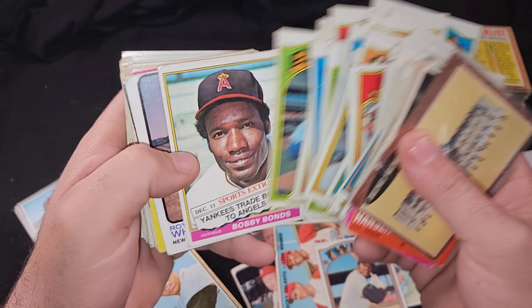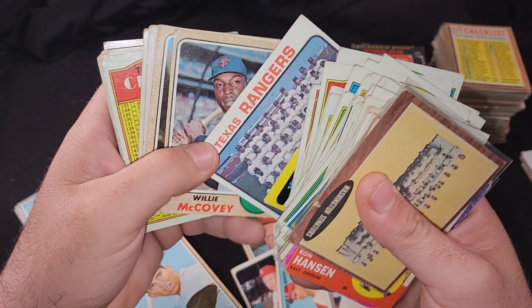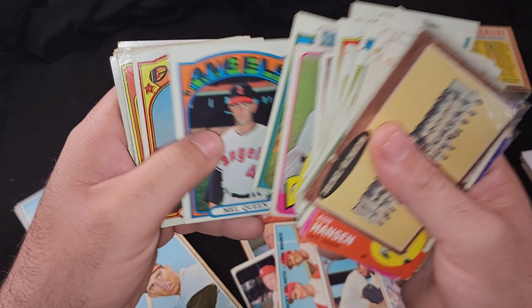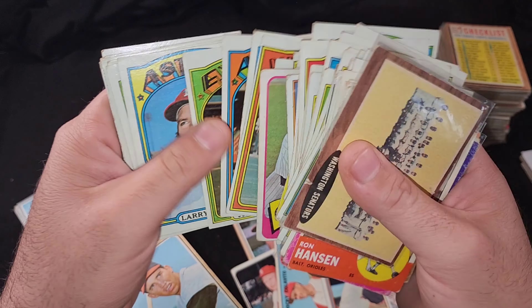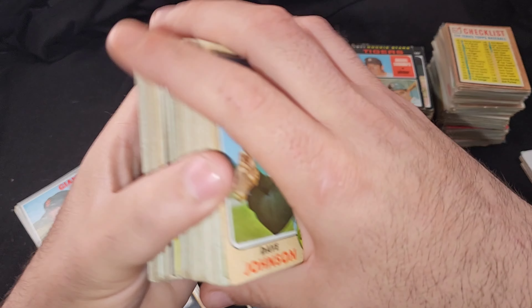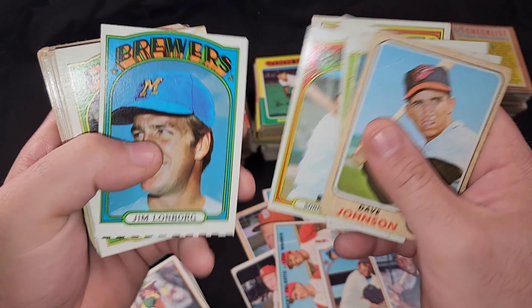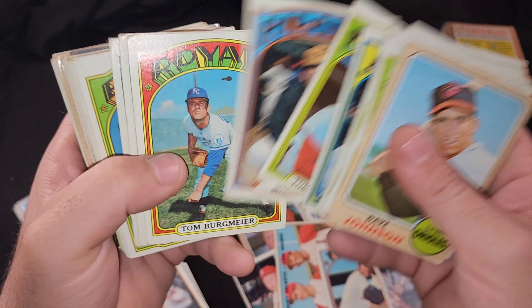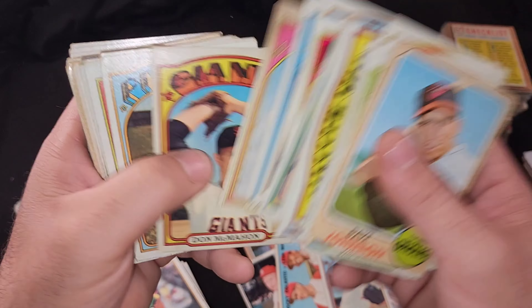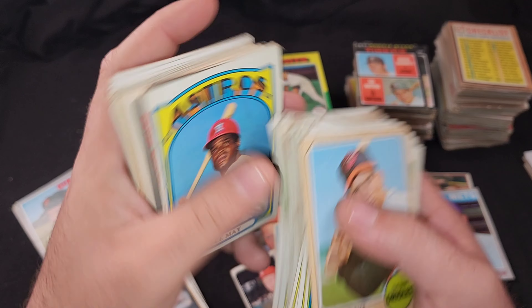Any more star players and hall of famers? Bobby Bonds — if you want to call him a star player or semi-star. Another Willie McCovey — crazy, I think we pulled one already, so there's definitely doubles. When you buy stuff like this, it takes longer trying to organize everything by year. Sometimes organizing sets like this can take you all freaking days, and sometimes you just don't want to do it because there are too many cards.